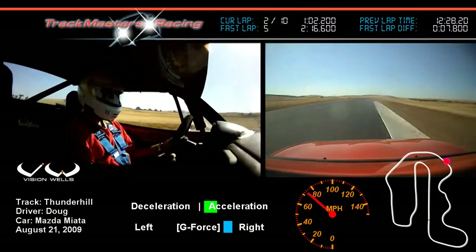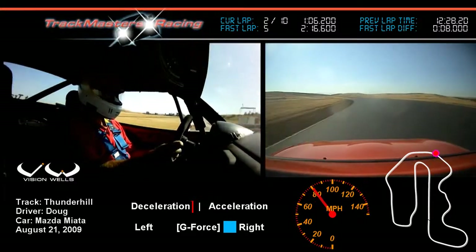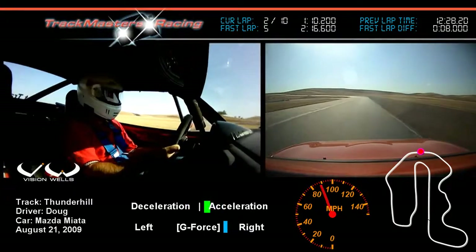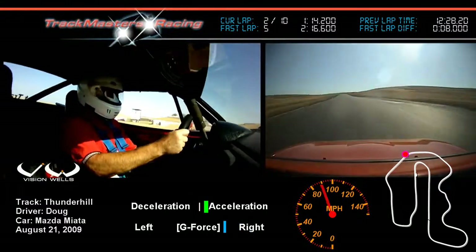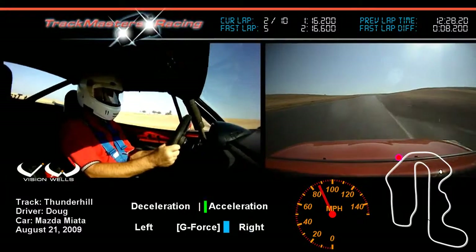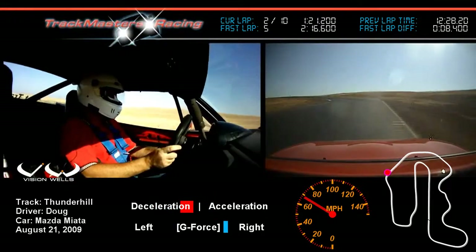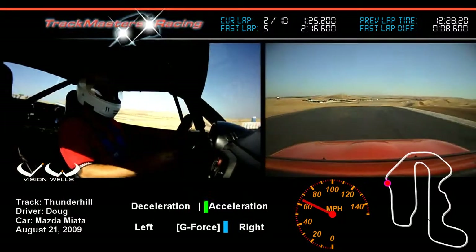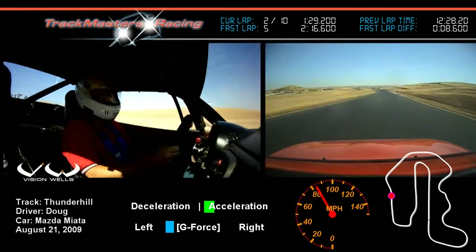Track all the way out to the exit berm. Now we're coming from six to eight — high speed here, no braking. Track all the way out, use all the track that's available. Going up here to turn nine — downshift, come up over another blind corner.